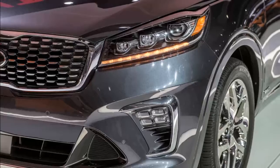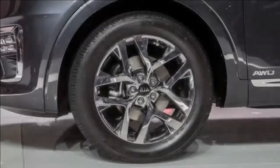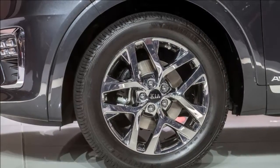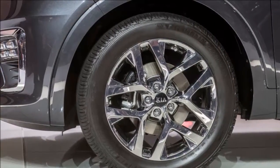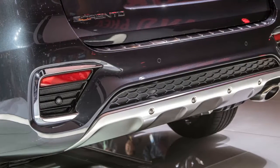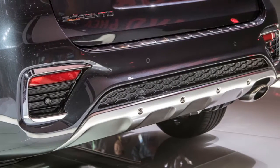Kia first uncovered the refreshed model at the LA Car Expo in November, flaunting more refined exterior highlights including new front and back fascias with a refreshed grille, modified headlamps, a new back guard, tail lights, and an updated lift door.